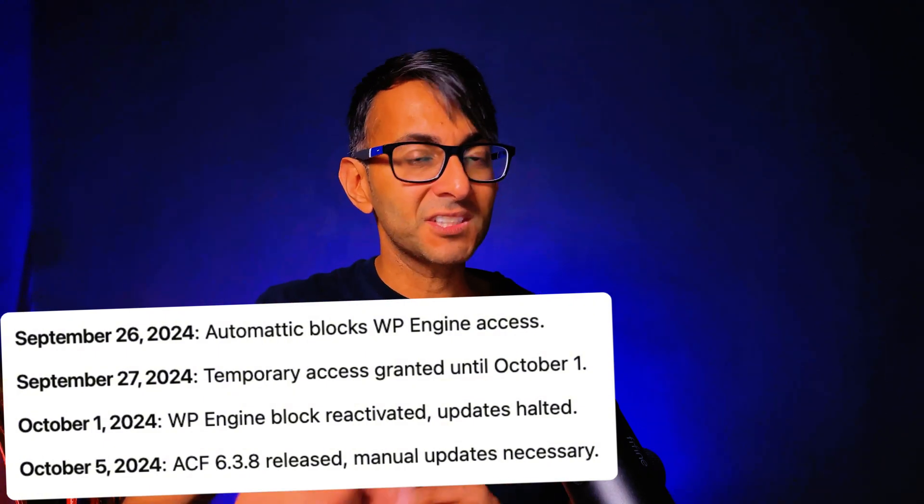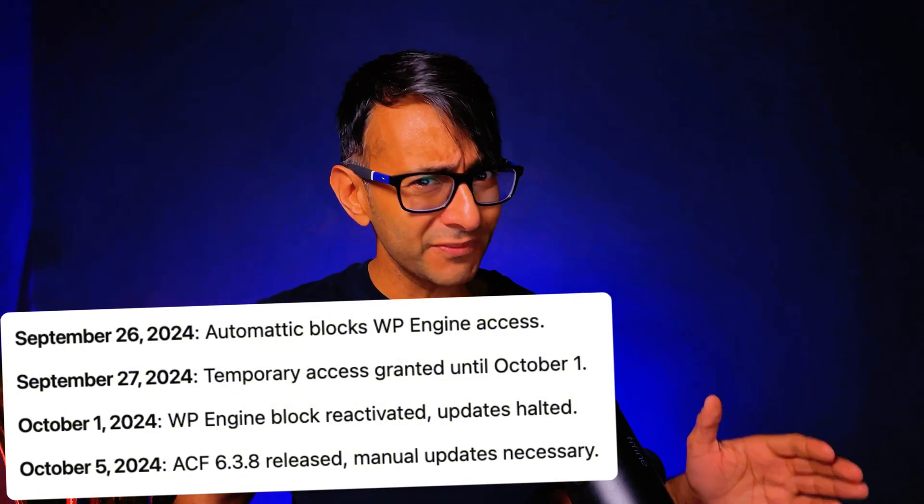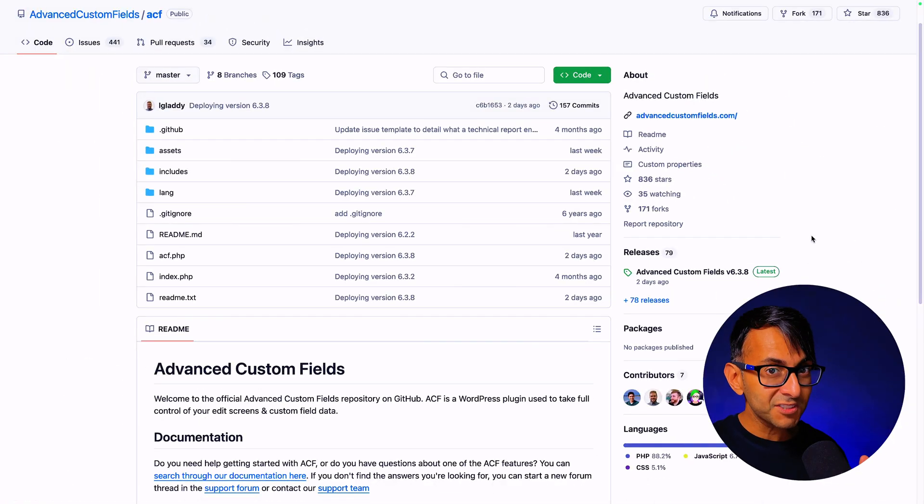I'm sure you're aware of all the noise between Automattic and WP Engine, where WP Engine were kind of blocked from having their plugins update to your website, so you have to go and do it manually. Most notably, the Advanced Custom Fields plugin, which is massively used in the WordPress world. And there was a bit of a reprieve where you could run the update, but did you know that's not the latest update?